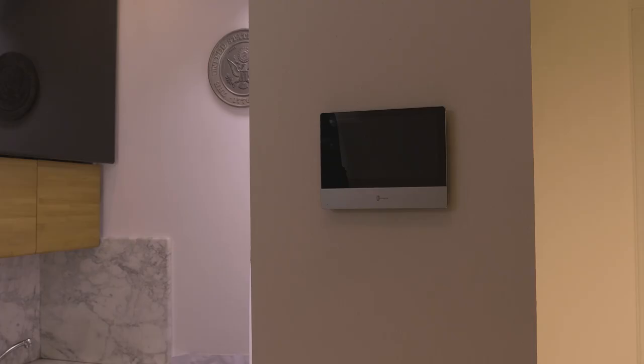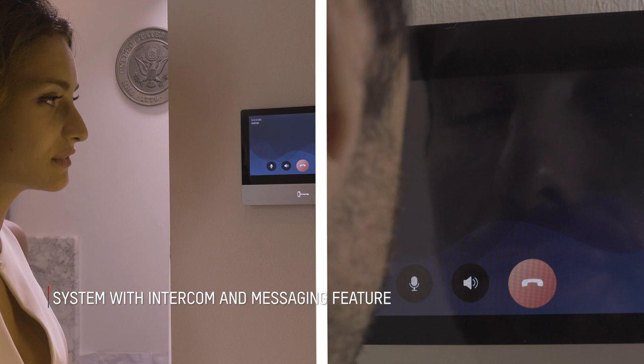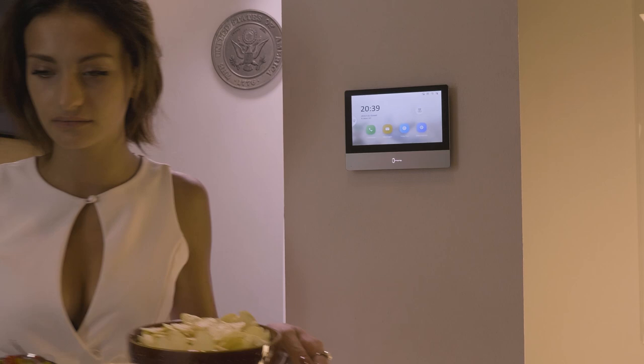The indoor stations have smart features that turn them into actual intercom stations. They support intercom, guaranteeing calls between indoor stations belonging to the same network, thereby offering an additional means of communication between users.